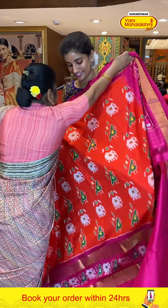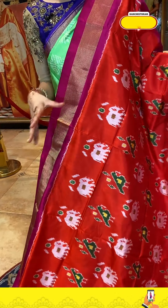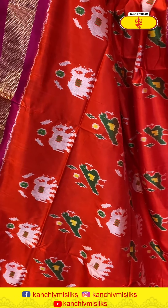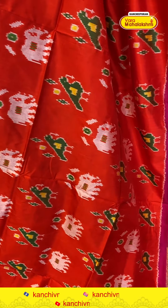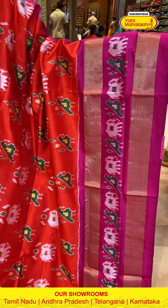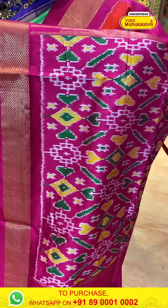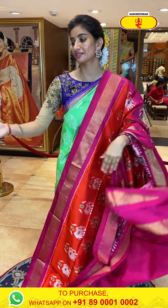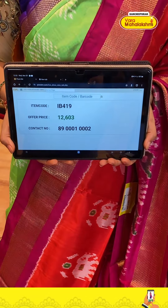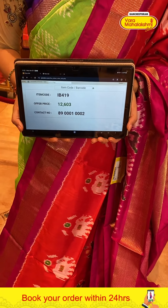This one is in light orange color and pink color — what a beautiful color combination! With green color birds and white color elephant ikat weaves. Pink color border with the same prints. Very nice color combination — ikat weaves pink pallu and pink color blouse. Code IB419, price ₹12,603. Click a screenshot and send to our number.